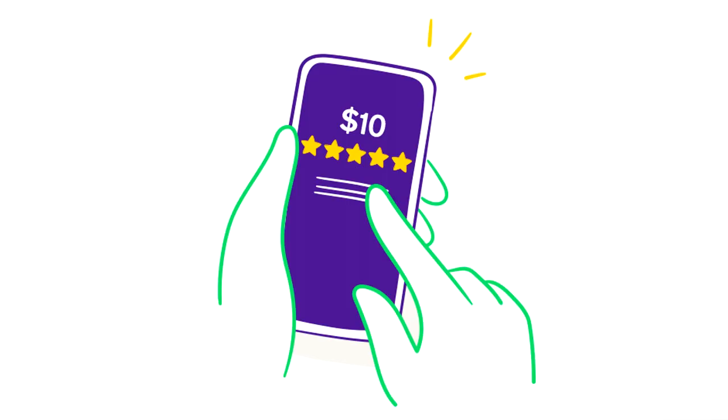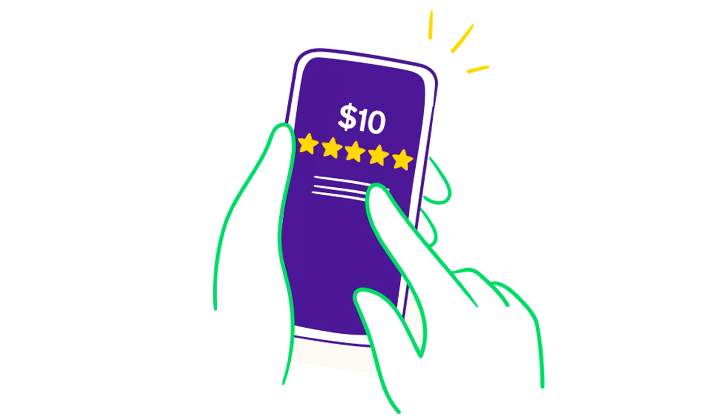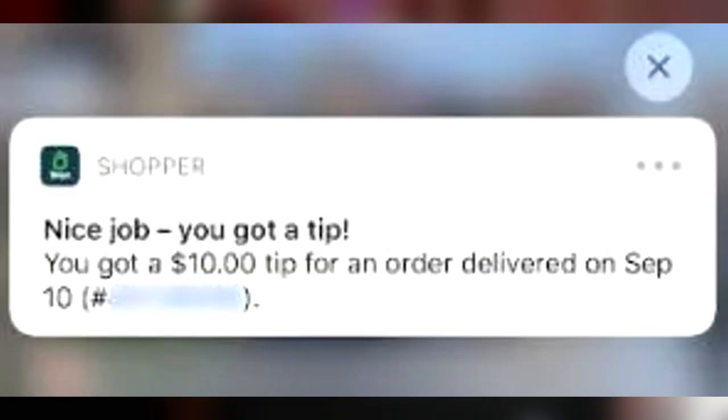Number seven: tips take forever to come in — it's just part of the app. If they pre-tip, you should see the tip within two hours of completing the delivery, but a lot of people don't do that; they just tip whenever they place their next order. It could be literally weeks from when you did the order that you receive that tip. This can be very confusing when you're trying to meet a daily minimum, which is why on Shipt I don't go for a dollar amount — I go for an order amount.